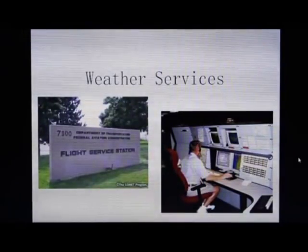Now that you have a better, more clear understanding of weather, we're going to talk about weather services, which is the flight service station, as well as interpreting some of the weather charts.